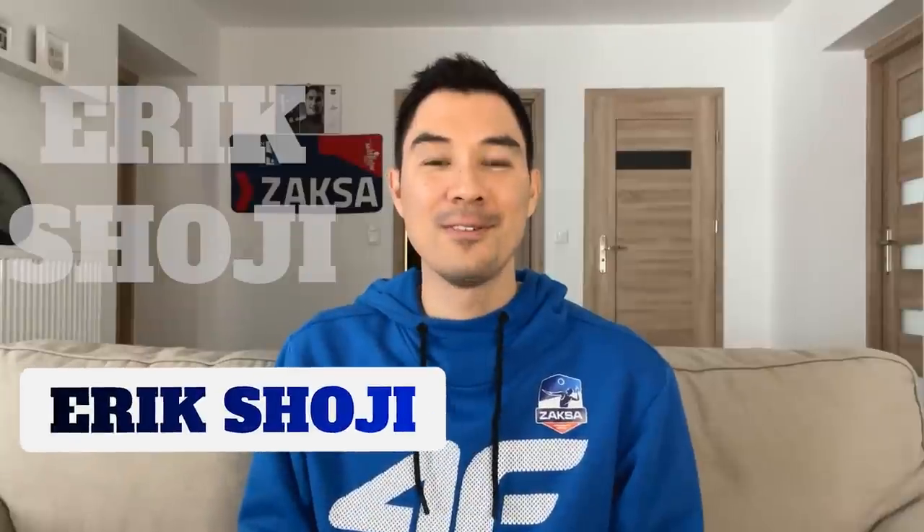What's up, everyone? Welcome back. And if you are new here, welcome to my channel where we talk about all things volleyball. Quick update from here in Poland — I don't have one because we haven't had a game since my last video, so we're going to get right into the new video today.